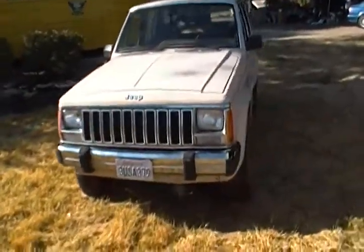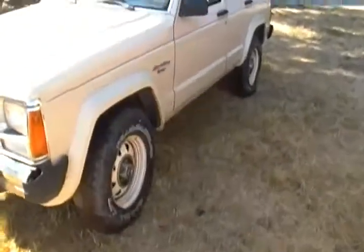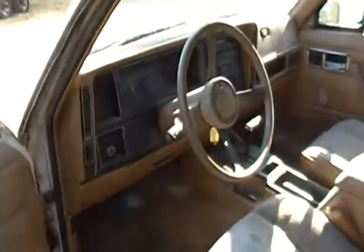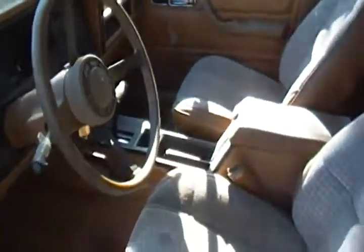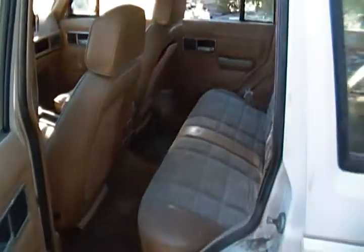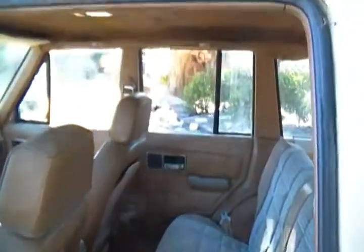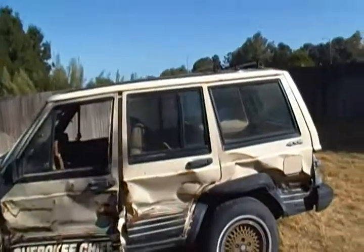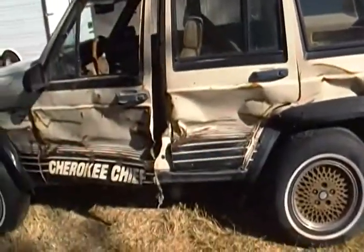I'm going to get to this '86 real quick and show you the interior. The interior is not in bad shape for the year — everything is pretty much there. The backside interior is pretty much intact as well. There is a broken window on one side, but all the other glass is good.